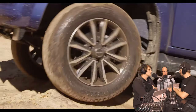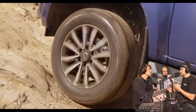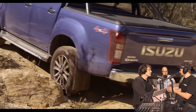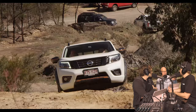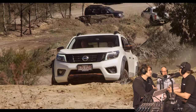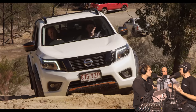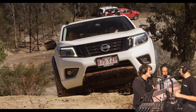We didn't go on sand this time around — there was none where we were. Obviously that's important for a lot of people's off-road considerations, but we've done reviews of pretty much all these utes already. If the Moab Canyons is 10 and a freeway is 1, our off-road was probably between 6 and 8. We weren't putting the cars at risk — if you're spending $50,000 to $60,000 of your own money, you don't want to be ripping off bumpers and underbody protection.